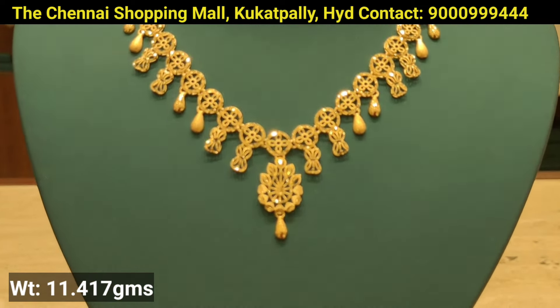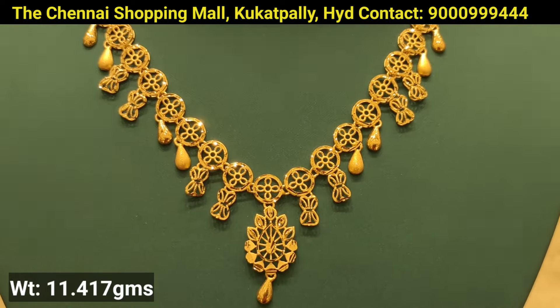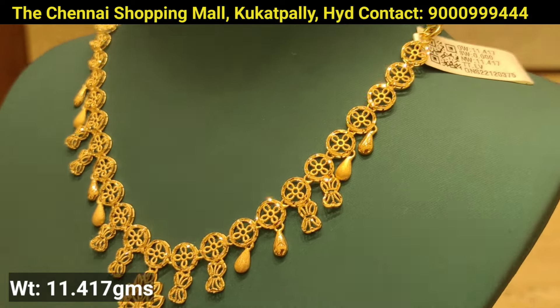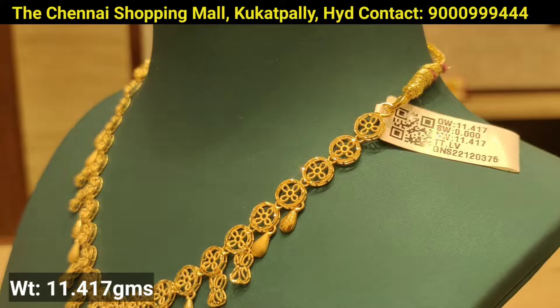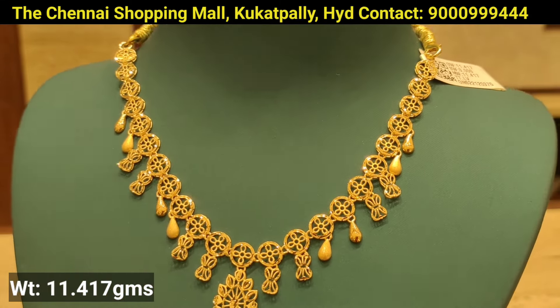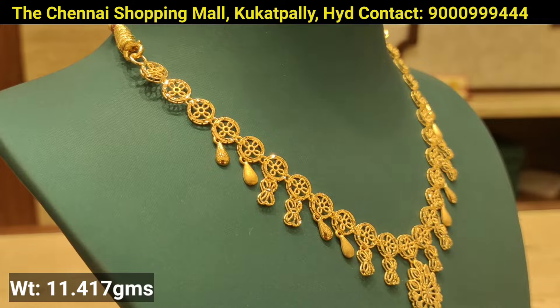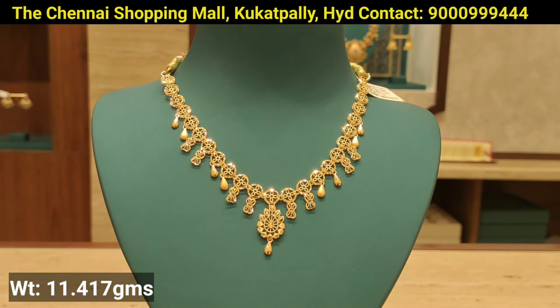This is the next design — a simple one with 11 grams of gold weight. There is also a drop style design. Throughout the next set, there is a circle pattern flower design. There is also a hanging pattern with each and every circle. There is also a drop style design, and the necklace is available in the showroom.